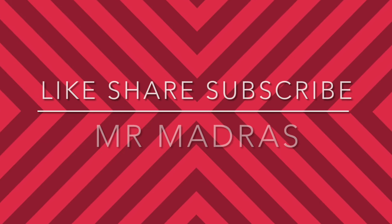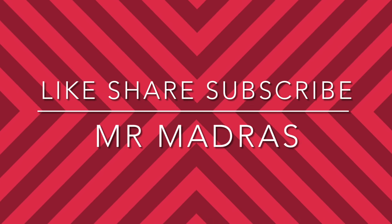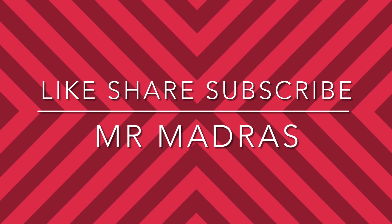If you enjoyed this episode, do like and share. Subscribe to my channel Mr. Metras for future episodes. Thanks for watching — see you next time.